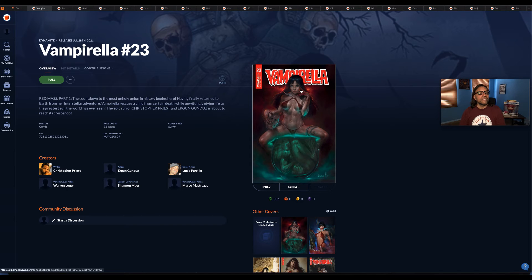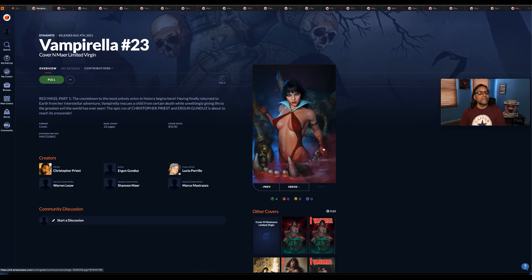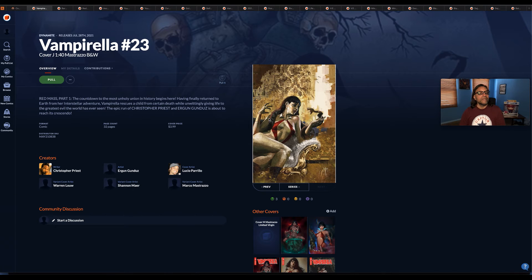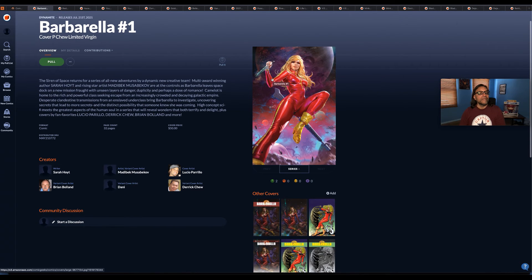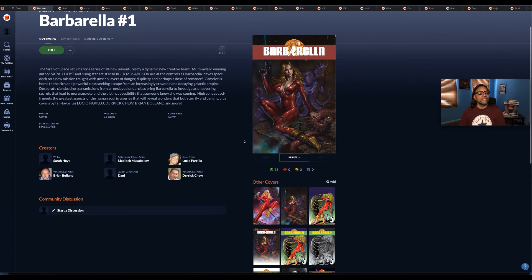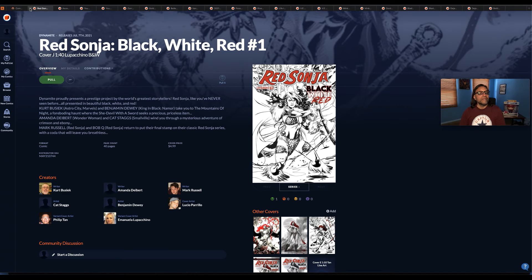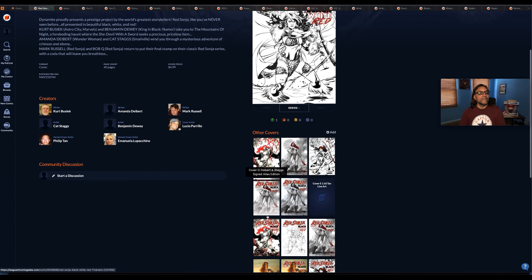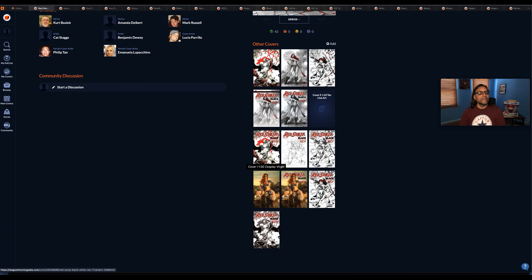Dynamite Comics — Vampirella number 23, main cover, with subsequent covers including cover N by Shannon Maer. Barbarella number one — this is cover P. Here is the main cover, and below are subsequent covers — quite a few for this one. Red Sonja: Black, White, Red number one — here is the main cover and a cosplay virgin cover.